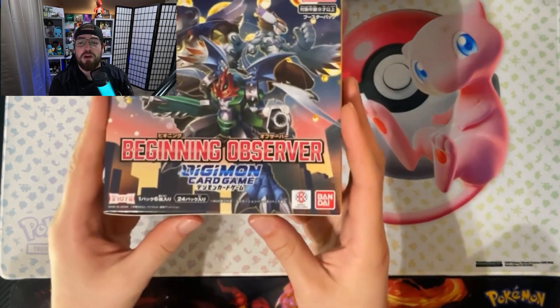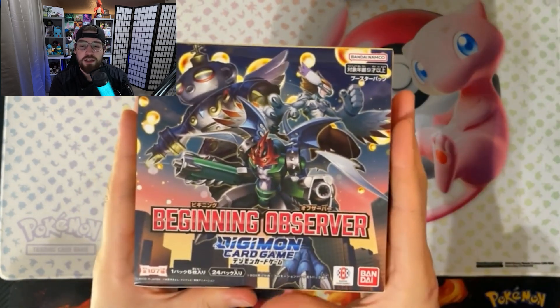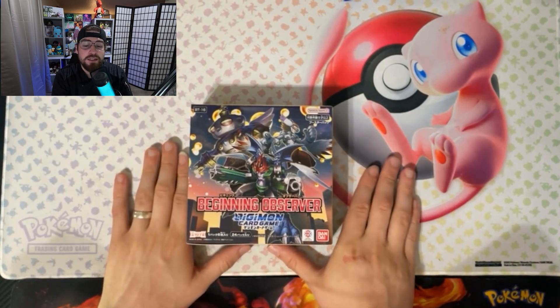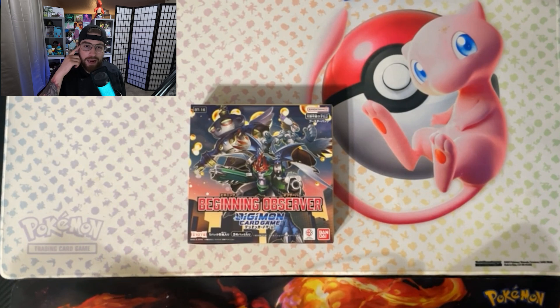I went on TikTok Shop from a company I believe is called Texas Pokémart or something like that. I did pick up this Beginning Observer, which is BT16 — I want to say it's one of the newest ones. I also picked up a Japanese Exceed Apocalypse — I thought it was an English one, I had small brain and did not read the listing very well. We didn't get a whole lot of hits on that, there were a couple in there that were pretty good looking.